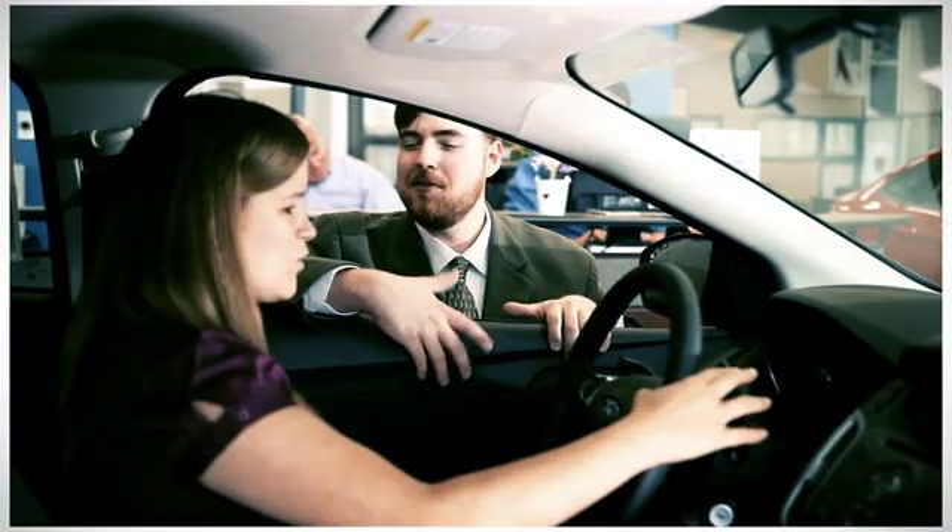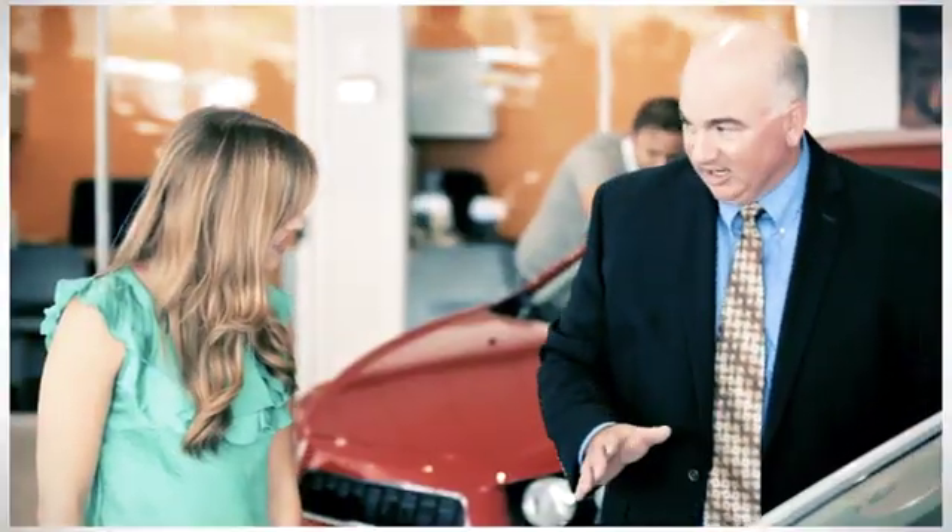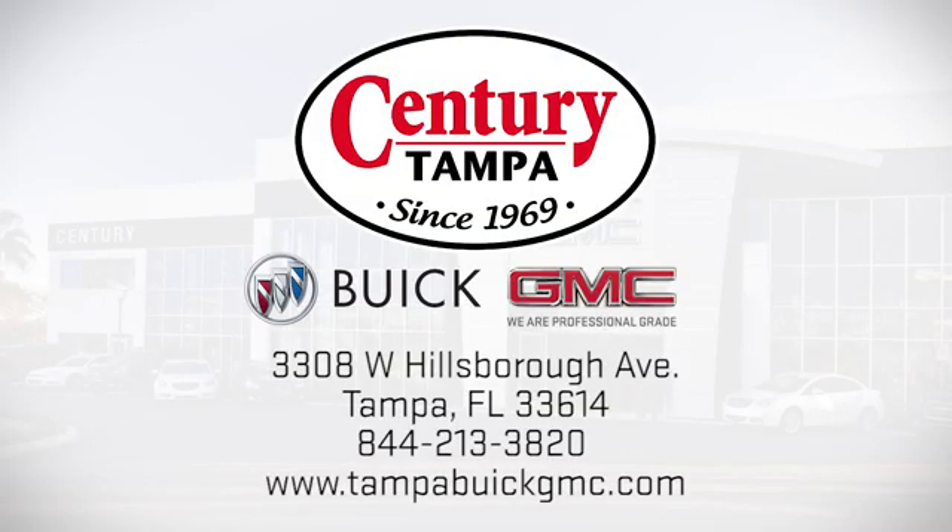Take it for a test drive today. At Century Buick GMC, our sales and service professionals have only one purpose: to exceed your expectations. Come see us today. We're easy to find at 3308 West Hillsboro Avenue in Tampa.